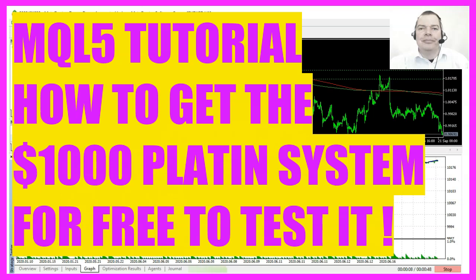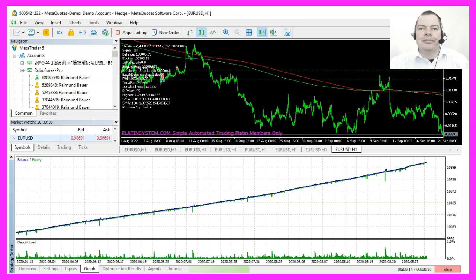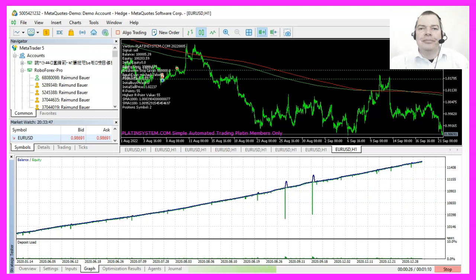Currently we are facing a situation that I have never seen before in my lifetime. We are facing high energy costs and buying groceries is about twice as expensive as last year. So there are lots of people who face financial problems right now and on top of all this there might be other sorrows.